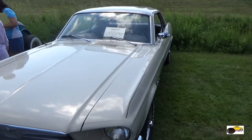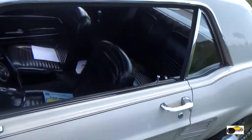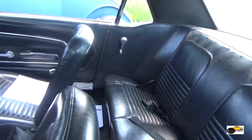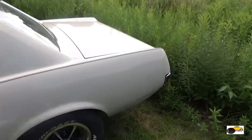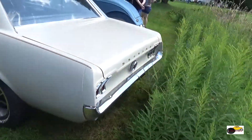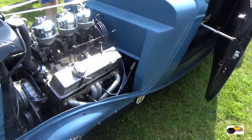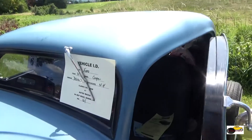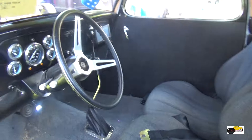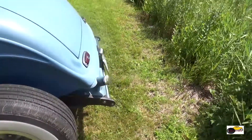67 Ford Mustang Coupe. Really nice looking early Mustang. I do love the rally wheels on that. 34 Ford Street Rod, and it is beautifully chopped. Great looking interior. Just an amazingly well done 34 Ford.